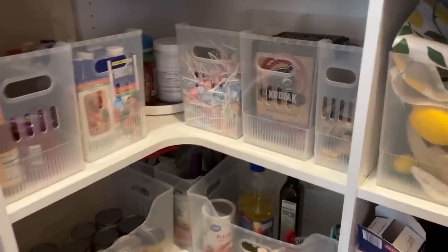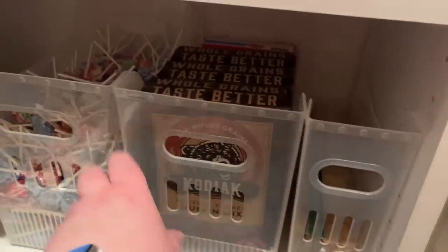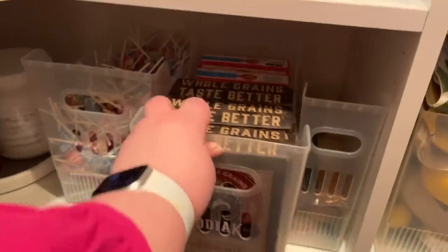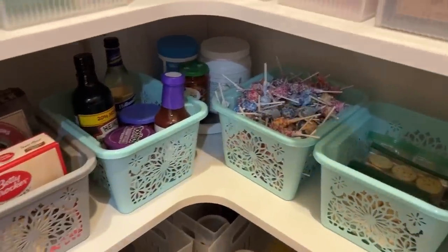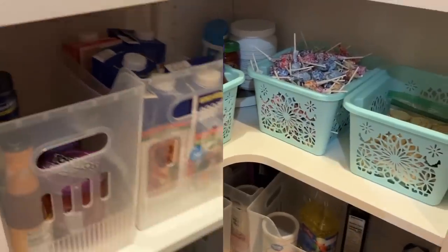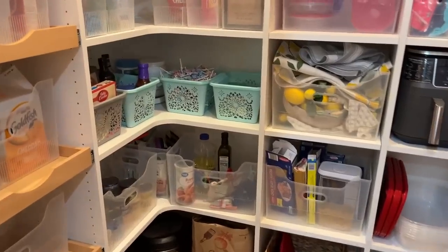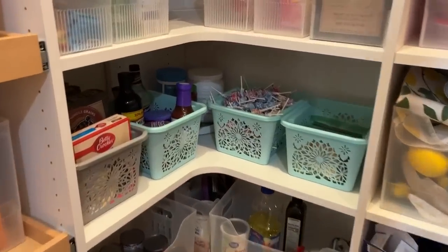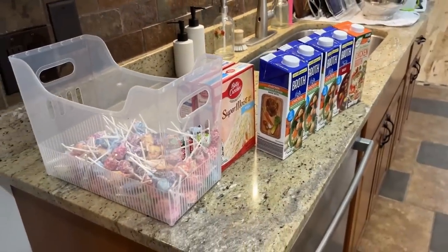I wanted to show you exactly how this plays out in practice, so here is my pantry organized with the multi-purpose bins from the Container Store — this is literally how I organize my pantry. And if I had to do it from the Dollar Tree, using the closest dupes I could find across three stores, here's how it would look. You can clearly see the difference — and here is what I simply could not fit using the Dollar Tree bins.